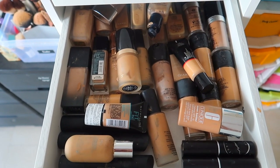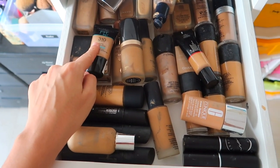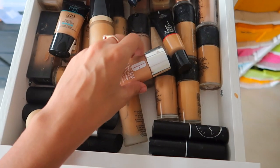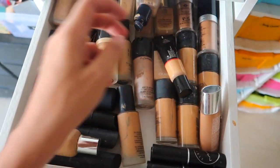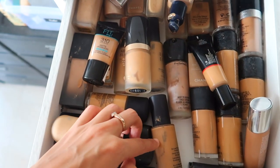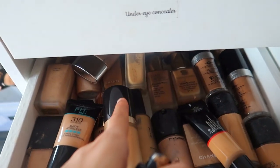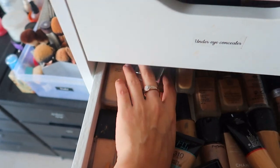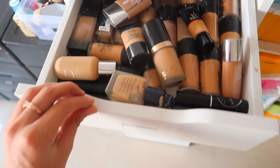In here I have all of my foundations — the high-end ones. We also have two of Maybelline's Fit Me, some Clinique, the MAC stick foundation, Bobbi Brown stick foundation, a lot of MAC Studio Fix in different shades, the Dior foundation, Smashbox stick ones, Bobbi Brown, MAC, Estée Lauder, Makeup Forever, some Chanel, Charlotte Tilbury, more Clinique, more Estée Lauder.